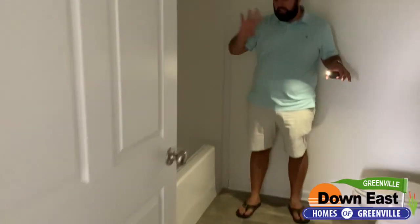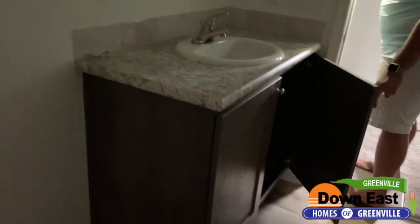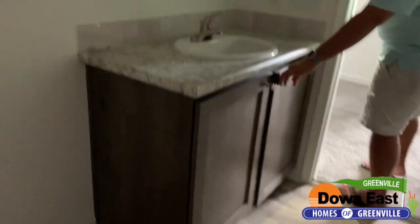There is a one-piece fiberglass tub, and we do have tile surround around the tub, which is really nice. This manufacturer adds that on every one of their houses. It has a really classy feel to it, and you don't have to worry about mold, mildew, or it getting wet — you're protected for a long, long time. You do have the same hardwood cabinets that you have in the kitchen to match in the vanity here in the second bath.